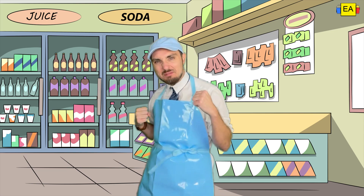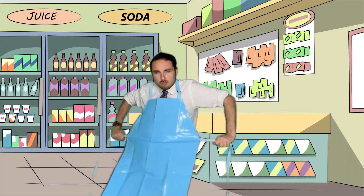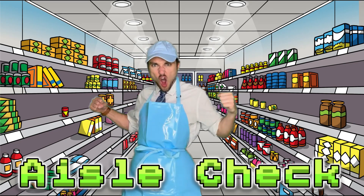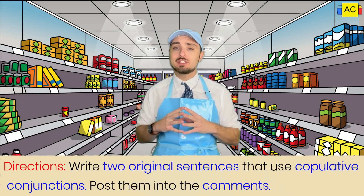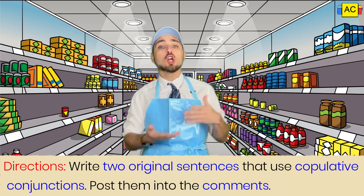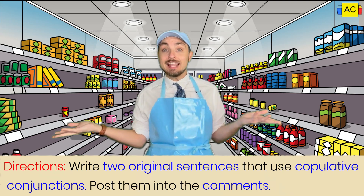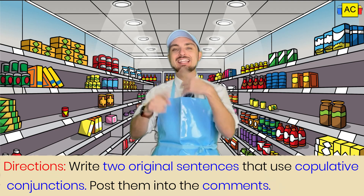I know you did great. So that's why I'm going to put you to the test by doing an aisle check. We're ready for an aisle check. For this week's aisle check, here's what you're going to do: go ahead and create two original sentences that use copulative conjunctions in them. The copulative conjunctions can either start the sentence or combine two independent clauses together in a compound sentence. It's up to you, but I want you to write two. Think you could do that? I know you can. Get to it.